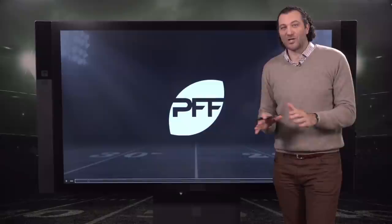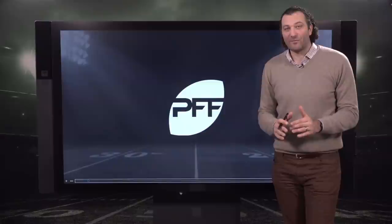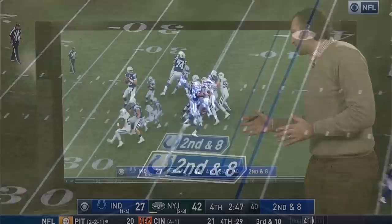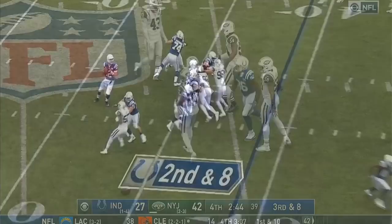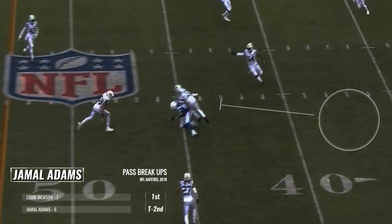What makes Jamal Adams and Derwin James so special is their ability to make plays all over the field in coverage from different alignments. Let's start with Jamal Adams against the Indianapolis Colts. He's playing more of a two-high safety type of alignment. We see Luck drop back to pass, and as Adams has done all season, making plays on the ball when the ball is in front of him. He starts from a two-high safety alignment, reads the play, closes extremely quickly, and breaks up the pass.